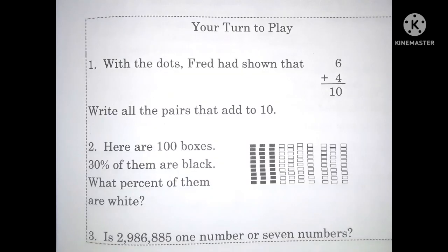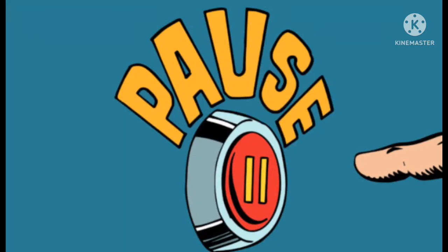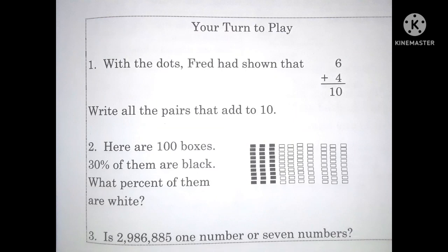Number two: here are 100 boxes. 30% of them are black. What percent of them are white? Number three: is 2,986,885 one number or seven numbers?